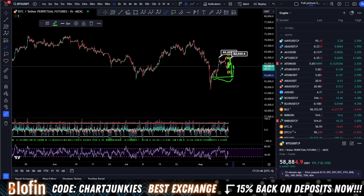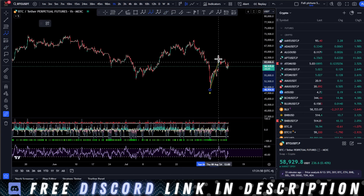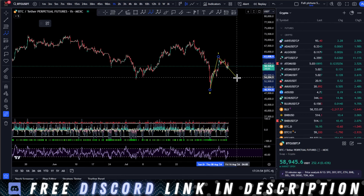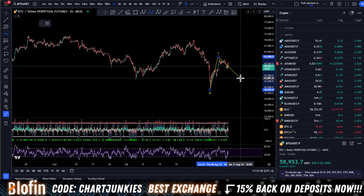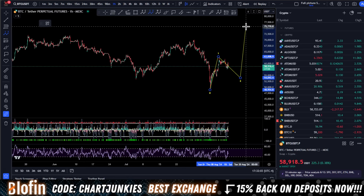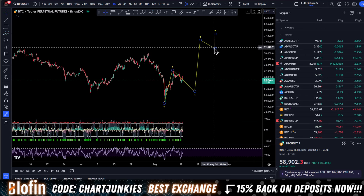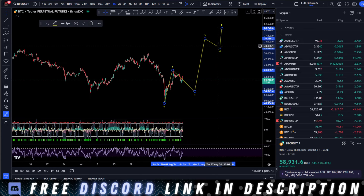Zooming out — what does this mean? We have put in a one wave, that's how I'm interpreting it right now. We are going to extend out this correction down to 54k — that's the big wave three, wave four, or five at least. I'm really looking for this move.